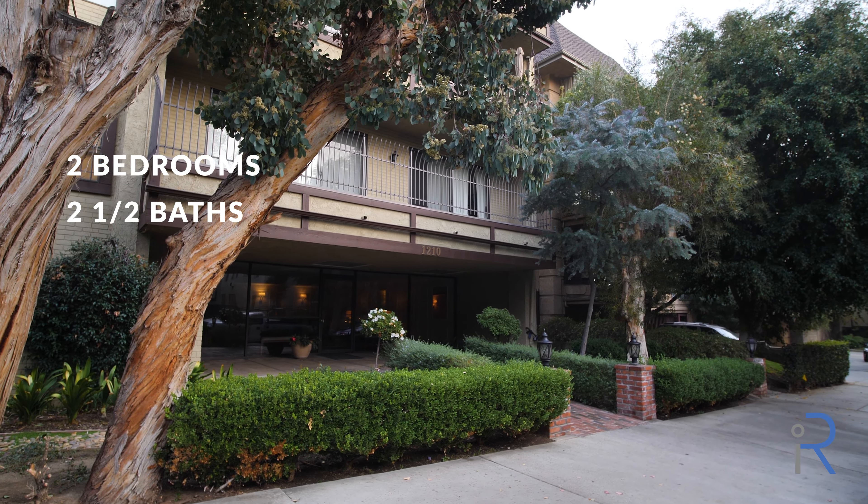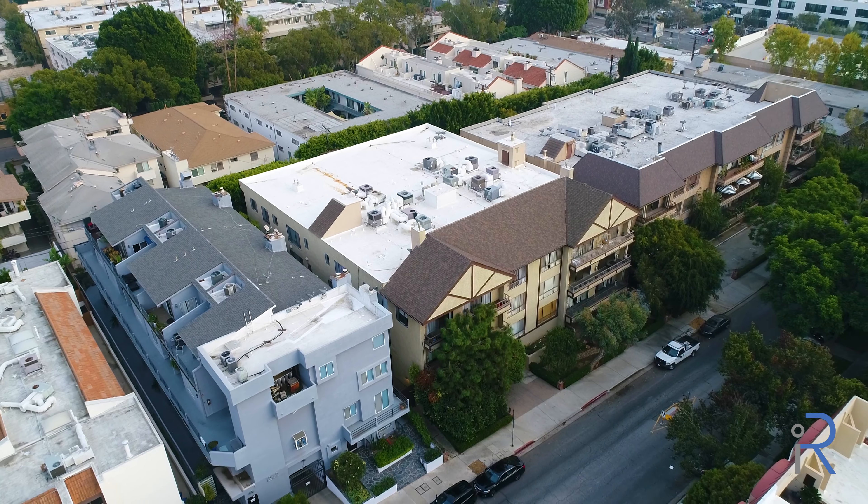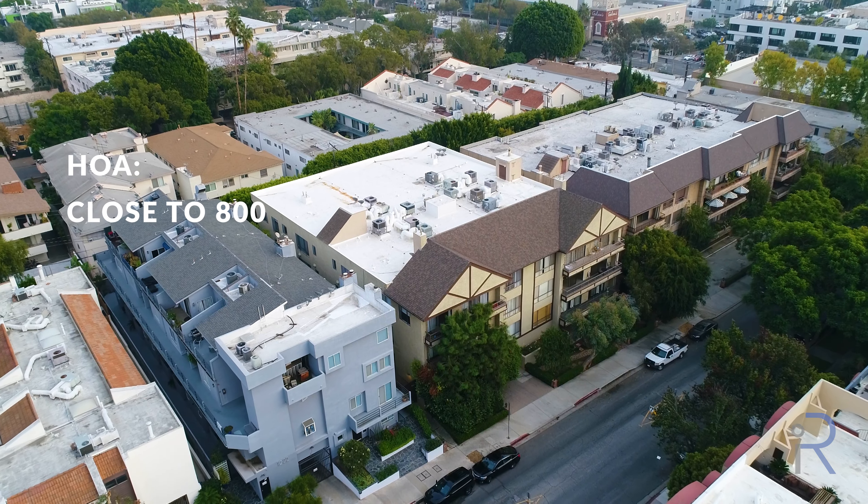All two bedrooms with two-and-a-half baths, corner units ranging from $1 million to $1.3 million, with monthly HOA dues close to $800.